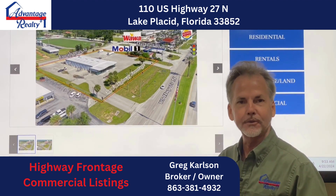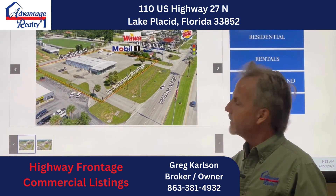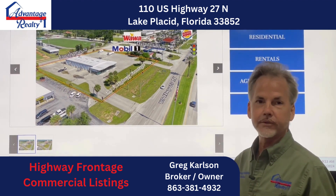Hello, everybody. This is Greg Carlson, Advantage Realty number one. I'm here today to talk to you about some exciting properties that we have for lease.